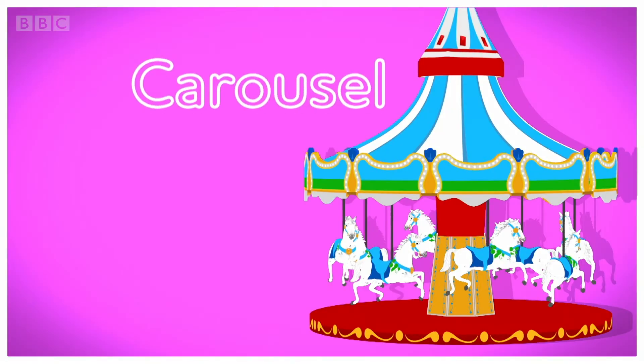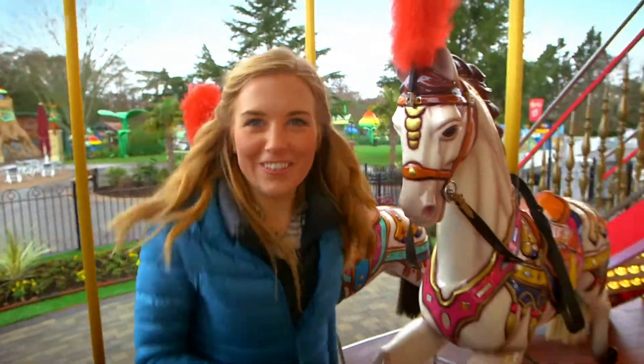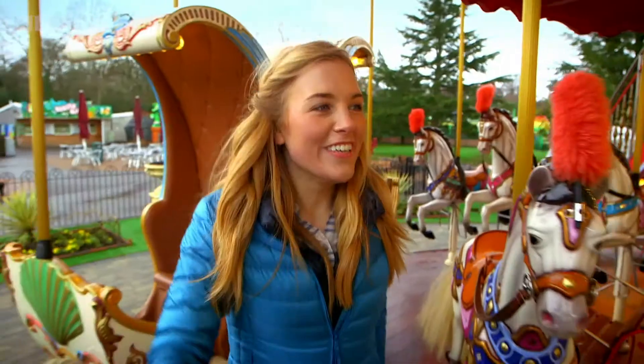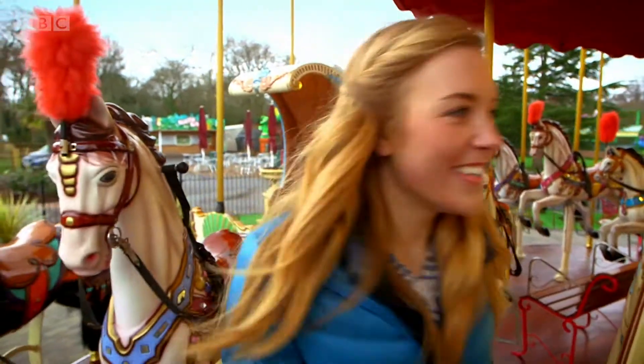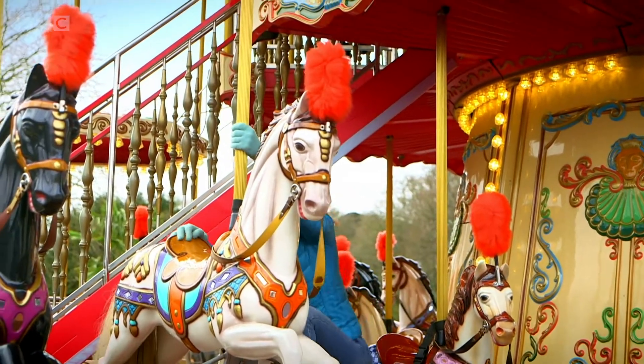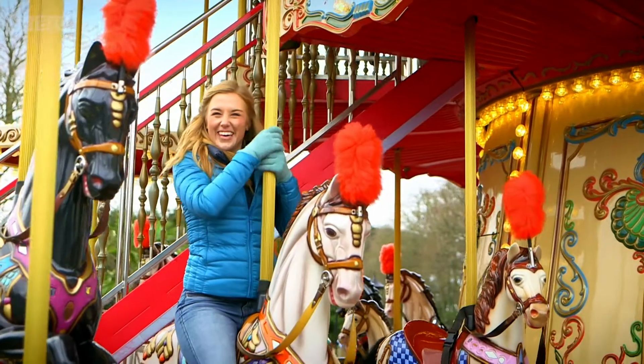A carousel. What shall I ride on? I definitely want to go with a horse. That one's a little bit small. I think this horse will do. And it's about to start. Off we go.